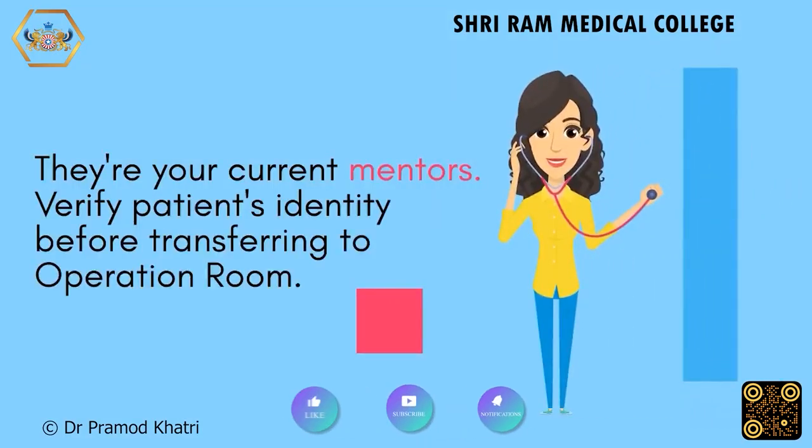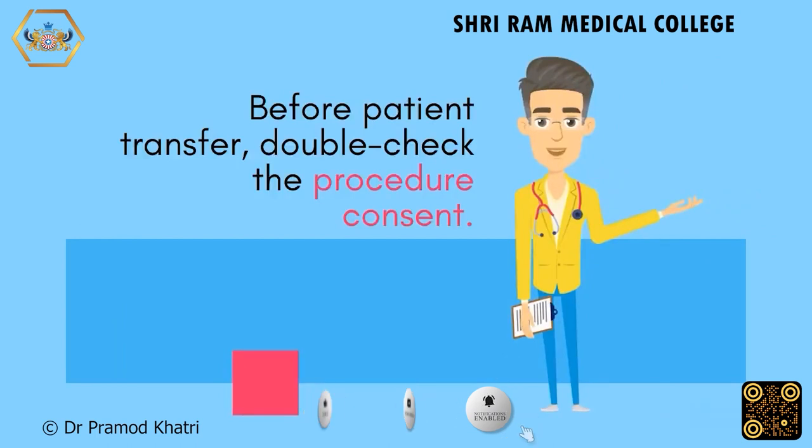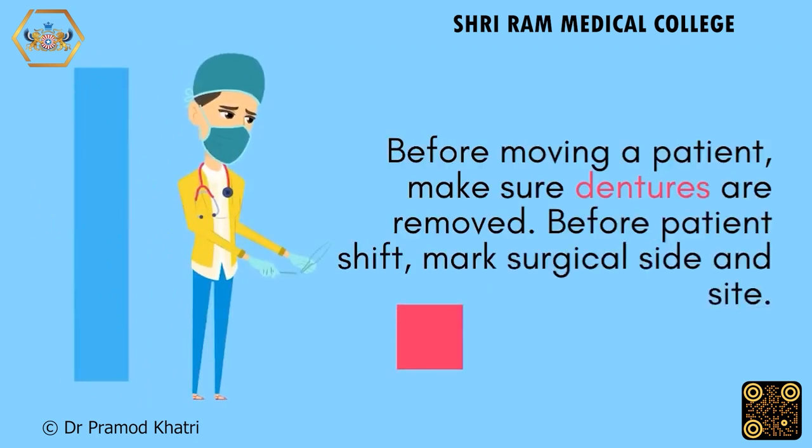Verify the patient's identity before transferring them to the operation room. Double-check the procedure consent before patient transfer. Before moving a patient, make sure dentures are removed, and before the patient shift, mark the surgical side and site.